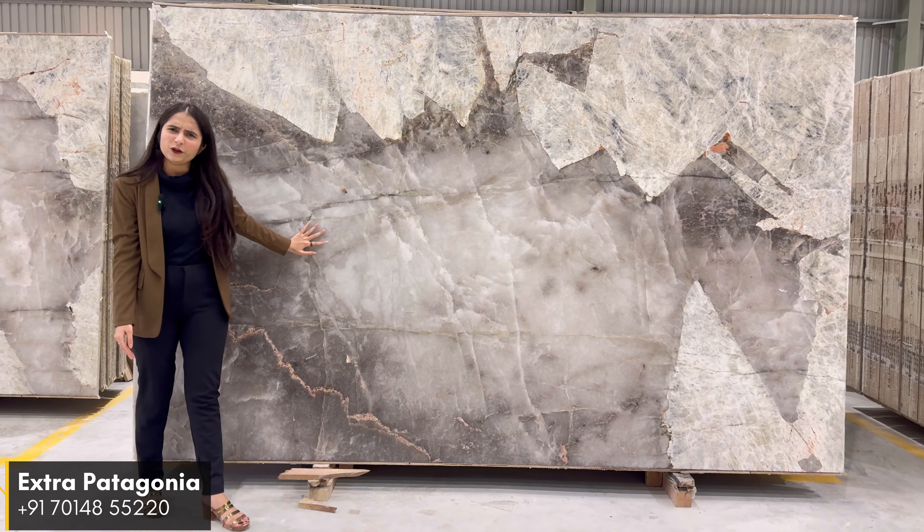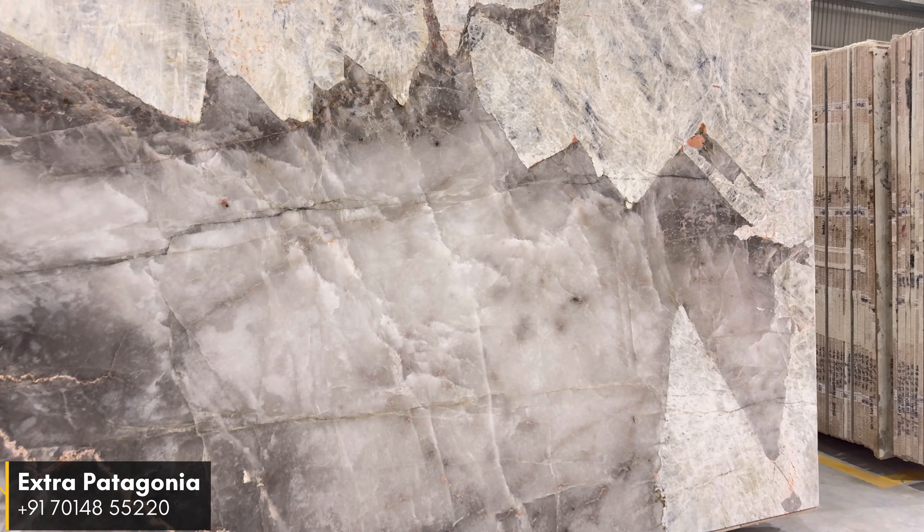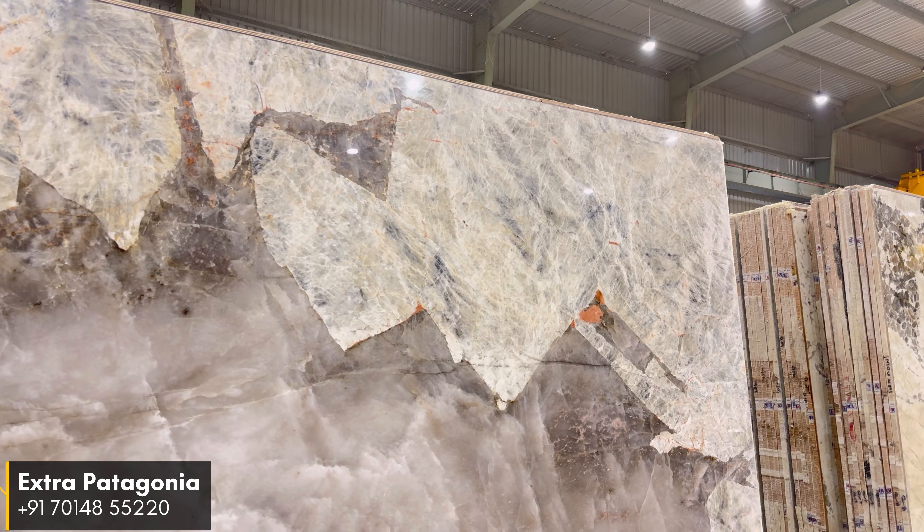This makes the material very unique. It comes in 20mm thickness and is best for wall cladding and countertops.